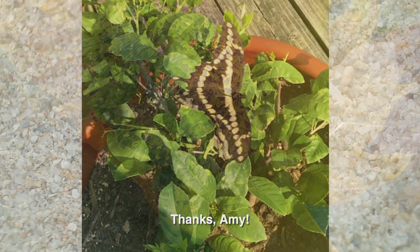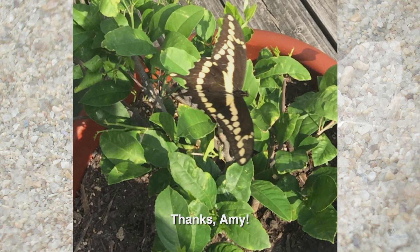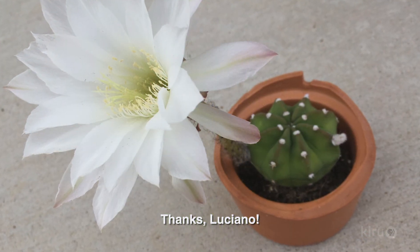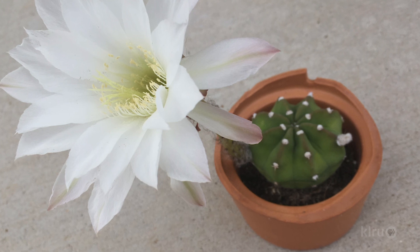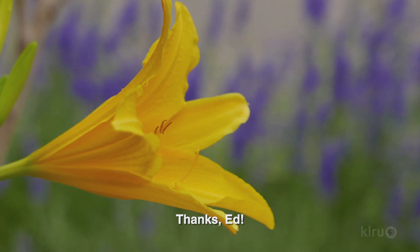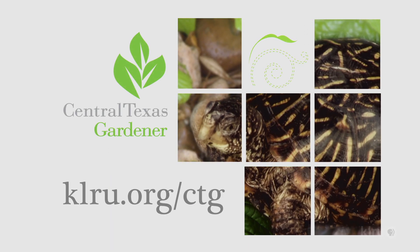Thanks, Laura! Giant Swallowtail butterflies are enjoying nectar on Amy Acosta Welch's citrus flowers. Luciano Velas attracts pollinators, even in containers, with cactus flowers — this one is Echinopsis subdenudata. And CTG director Ed Fuentes snapped a gorgeous shot of a pass-along daylily in his drought-tough habitat garden. We'd love to hear from you! Visit us at klru.org/CTG to send us your questions, pictures, and video.